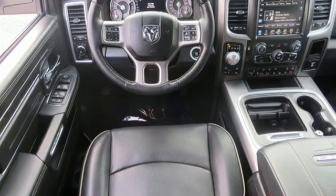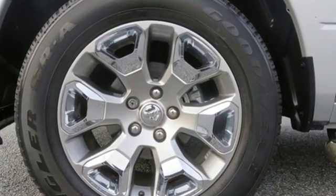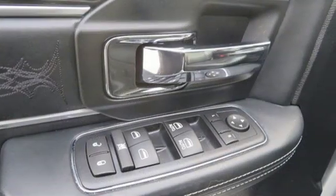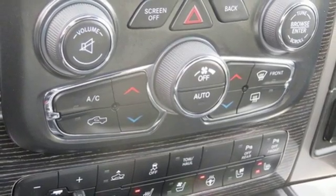Automatic transmission, electronic shift on the fly, hemi engine, aluminum wheels, integrated navigation system with voice activation, auto dimming mirrors, heated and ventilated leather bucket seats.